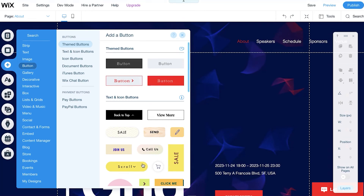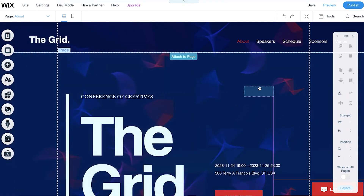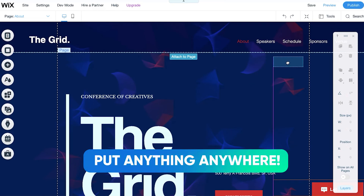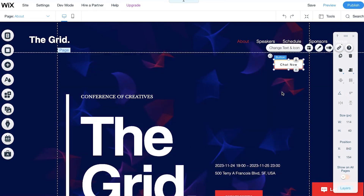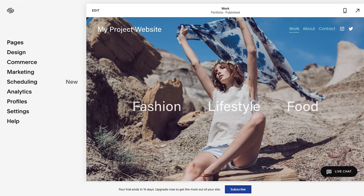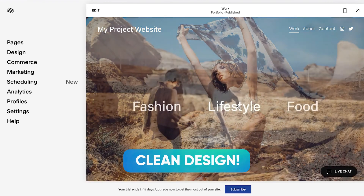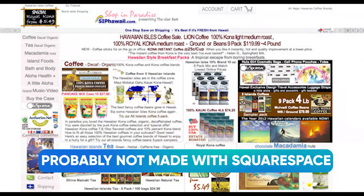If you want to add a button, for example, you just drag it anywhere on your website using Wix and that's pretty much it. Squarespace doesn't have this functionality, but in my personal opinion it's not bad, as what really matters is that your website looks clean and neat. Squarespace will not allow you to create a mess out of your website, which I personally like.